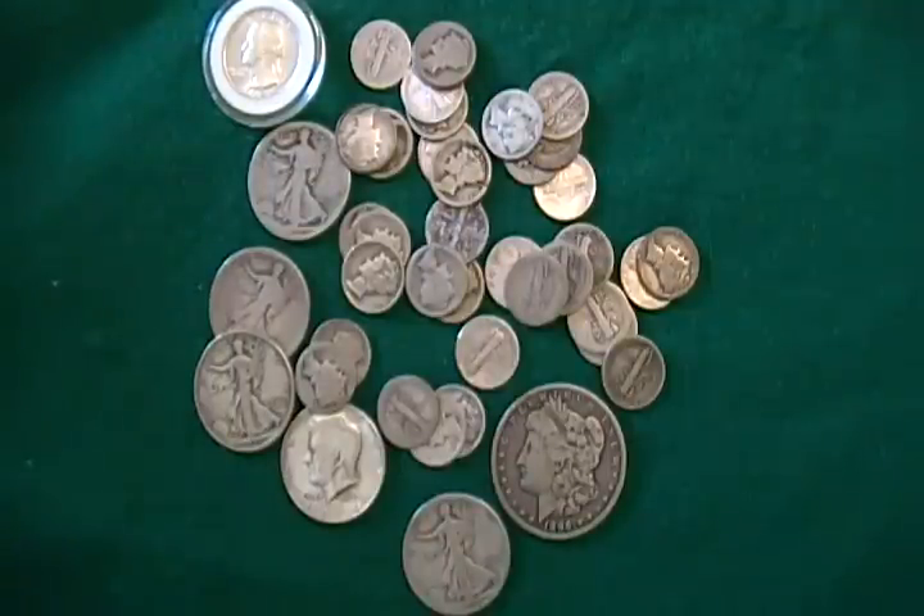Hey guys, Silver Eddie One here again. I wanted to do a quick video about something I see going on on eBay a lot and some other online websites. These guys selling junk silver lots, US pre-65 junk silver lots, and they're not being completely honest with people, and I'm seeing people way overpay for these lots.